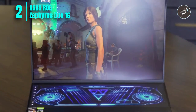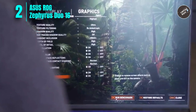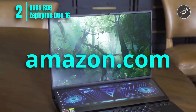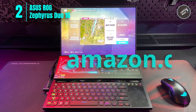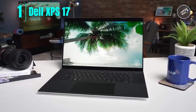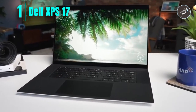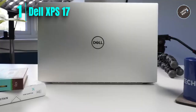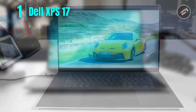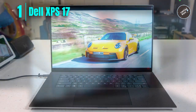Overall, the ASUS ROG Zephyrus Duo 16 is an excellent choice for engineering students who need a powerful and versatile gaming laptop that can handle demanding tasks and provide a great user experience. Number one: Dell XPS 17. The Dell XPS 17 is an excellent choice for engineering students looking for a powerful, high-performance laptop.